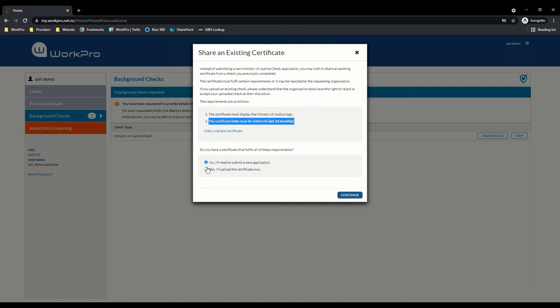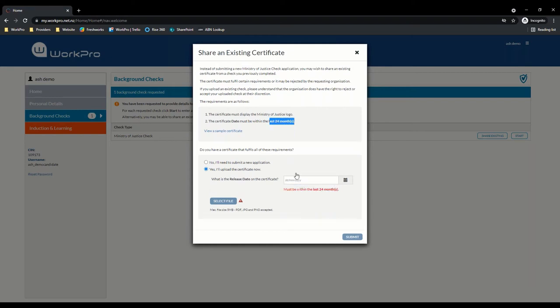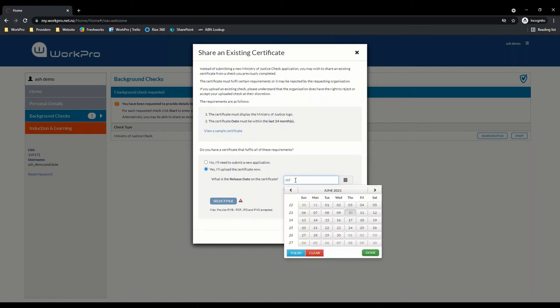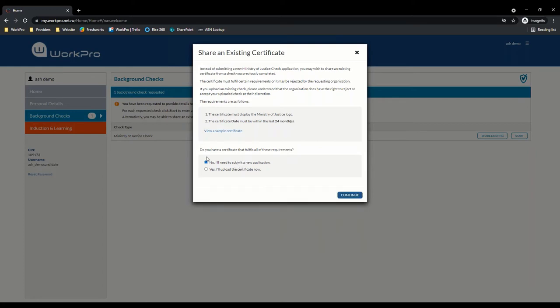If the candidate has a certificate they would like to upload, they're prompted to enter a release date. If you've stipulated you want it to be within the last 24 months and they enter a date like the 10th of June 2017, it's not going to let them upload anything — it blocks that upload. If the candidate opts not to have an existing certificate and continues, they would be pushed out to the Ministry of Justice website. Because I've opted to pay for a new check, it's going to take us through the background check process.